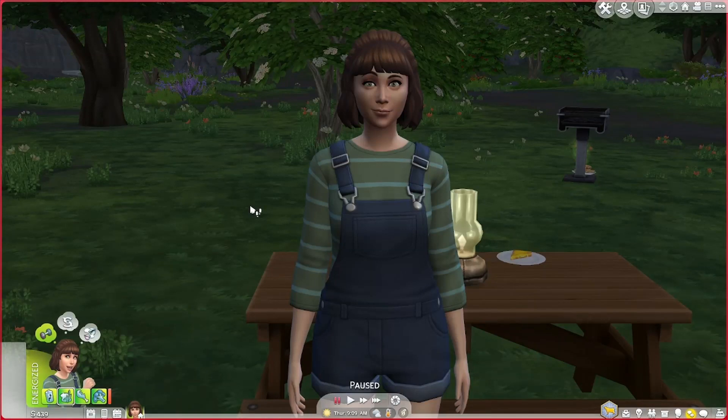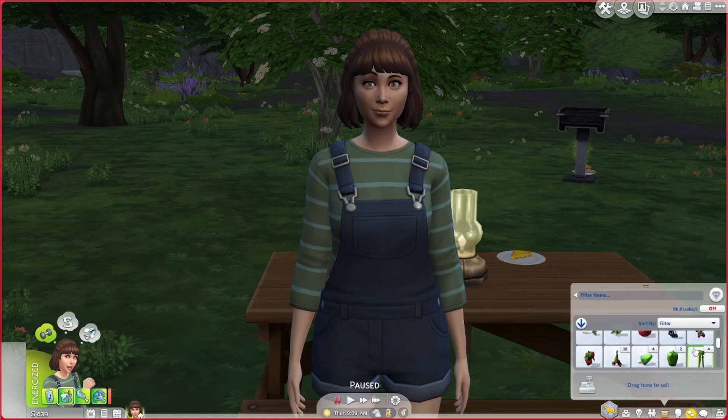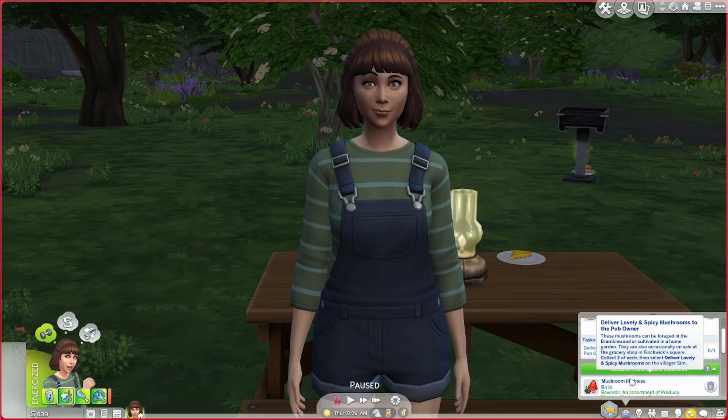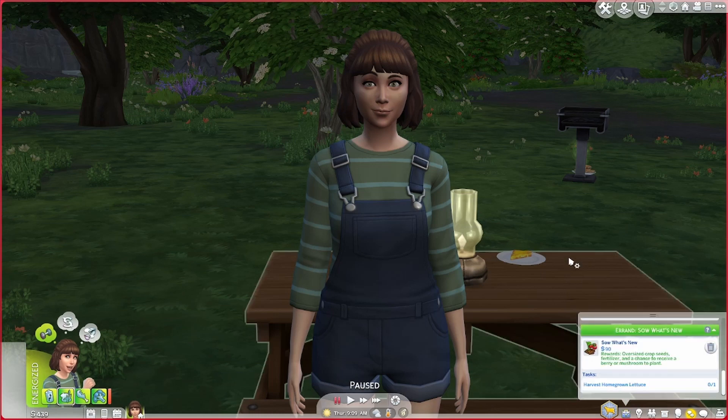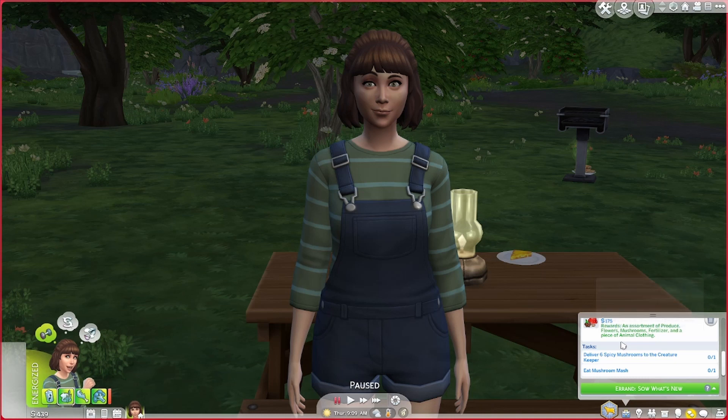Hello and welcome back to my channel and another episode of my Cottage Living rags to riches let's play. We're back here with Hope. I did a little bit off screen — went to the next day, found a couple more mushrooms, so now we have another spicy mushroom. We still don't have any errands to complete, so we are still on the hunt for mushrooms.